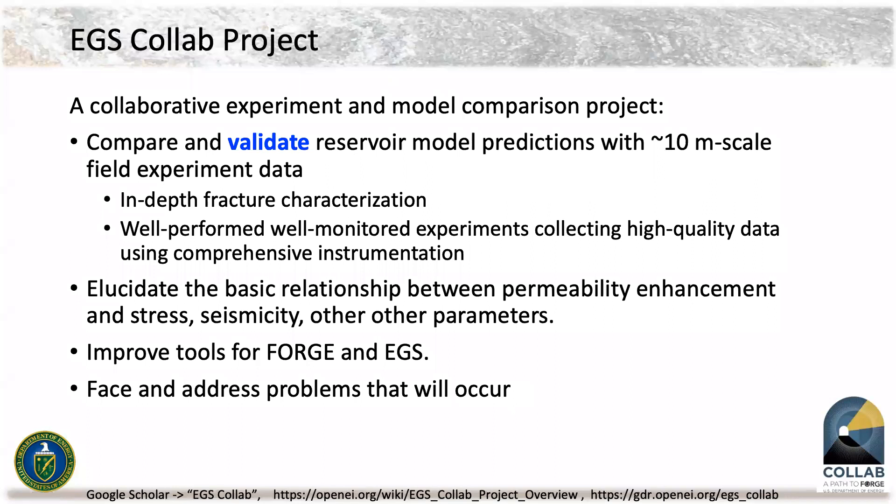Our project is a collaborative experiment and model comparison project. We compare and validate reservoir model predictions with 10-meter scale field experiment data. Mark White is our lead for the modeling and simulation working group, and he's taking our validation of codes and models very seriously. We are also to perform in-depth fracture characterization.